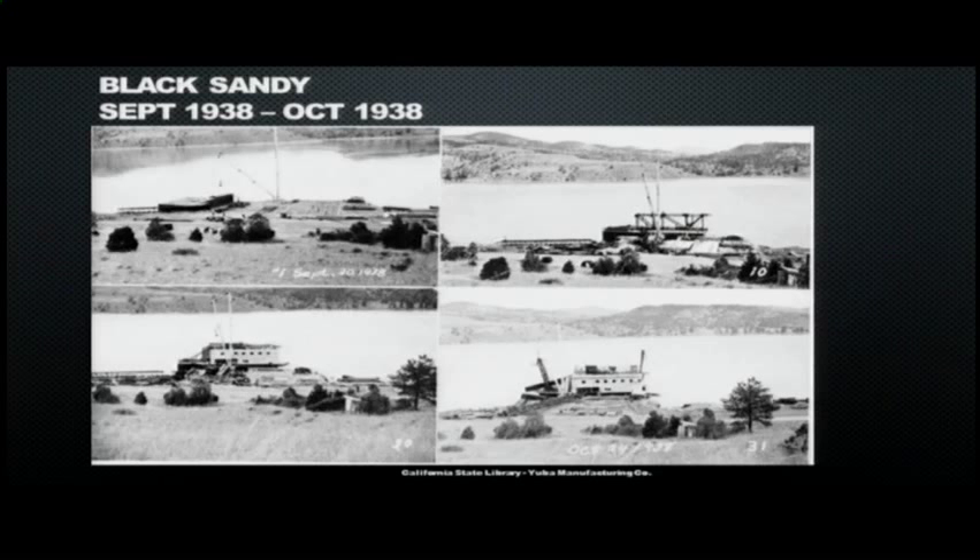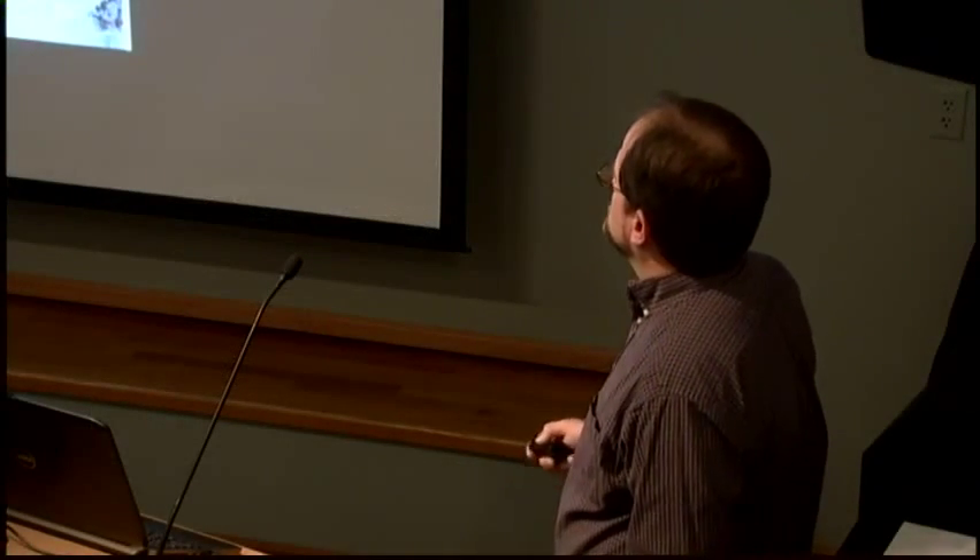I had heard the dredge was built at Black Sandy but couldn't quite believe it until I saw these pictures. The mountains in the background — if you go out to Black Sandy today, they line up perfectly. If you've been to Black Sandy, you may actually recognize the background.